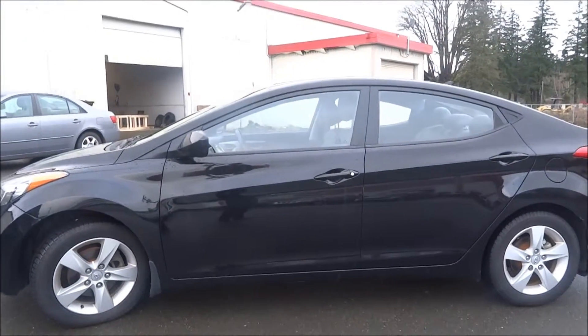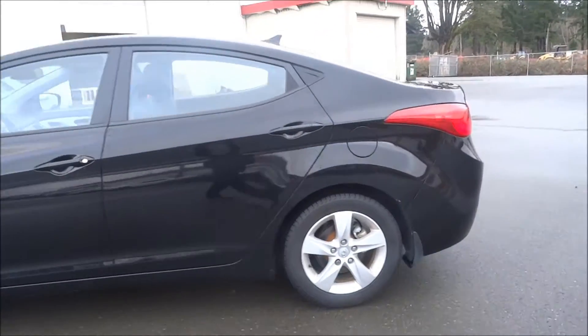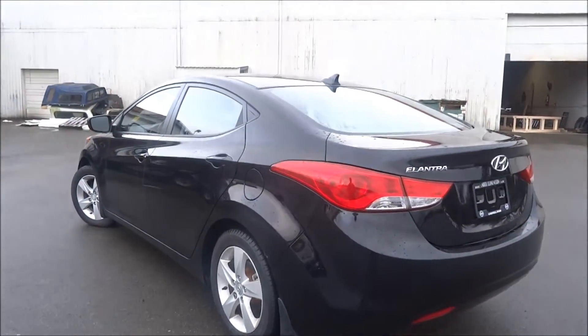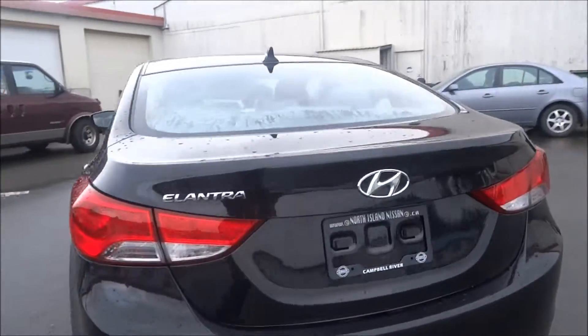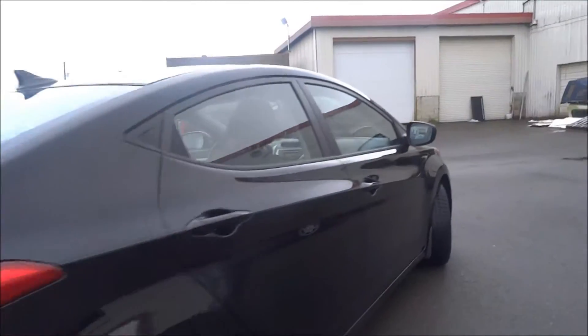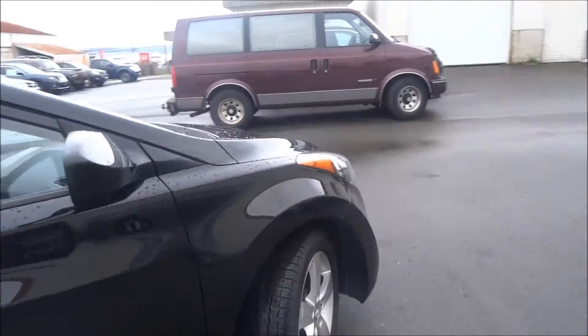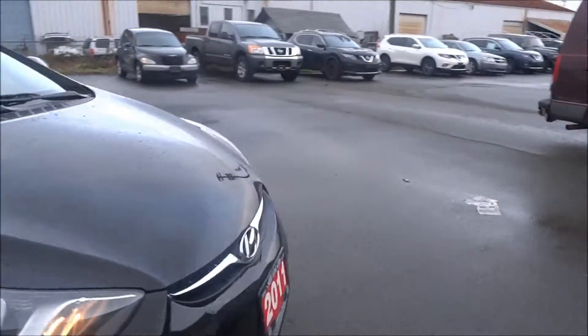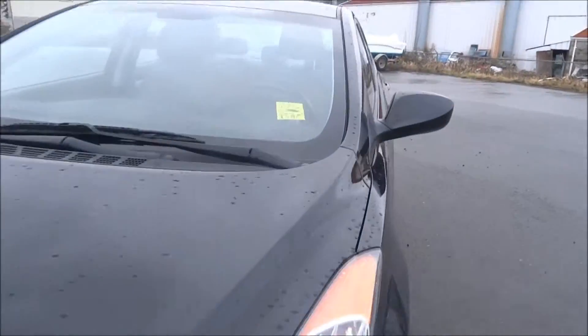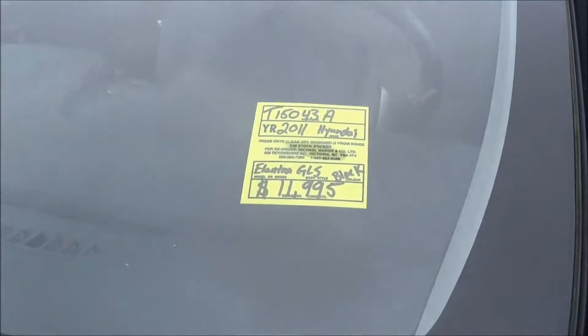You get your heated seats and your sunroof. Here's a shot of the side. This is your four-door sedan too. Really fun to drive. I'll give you a shot of the front as well, and here's the original sticker price for you.